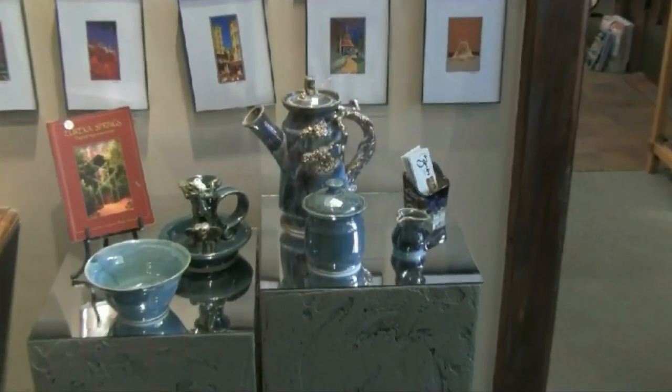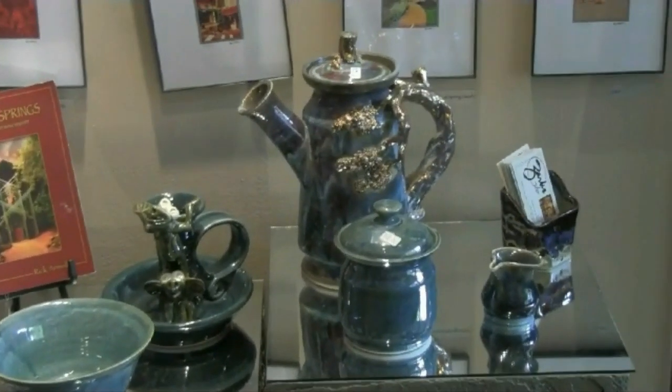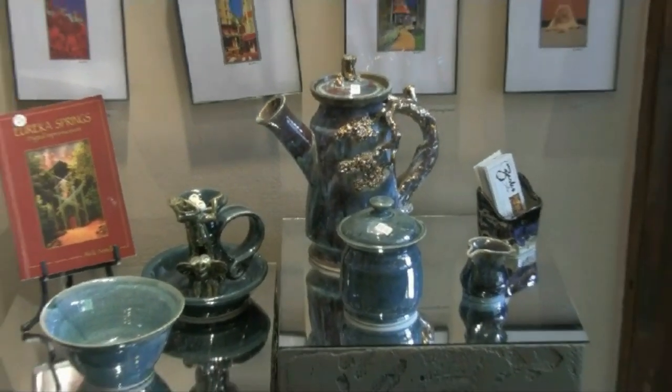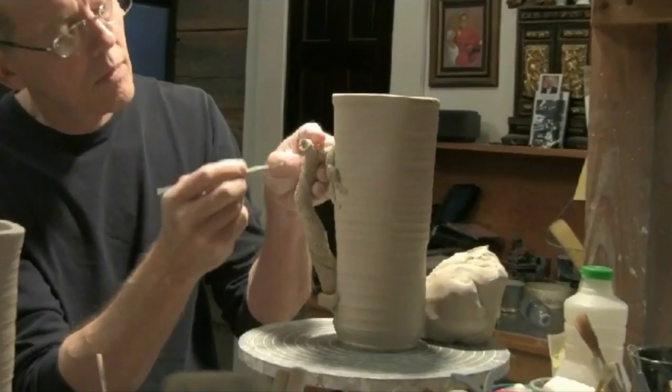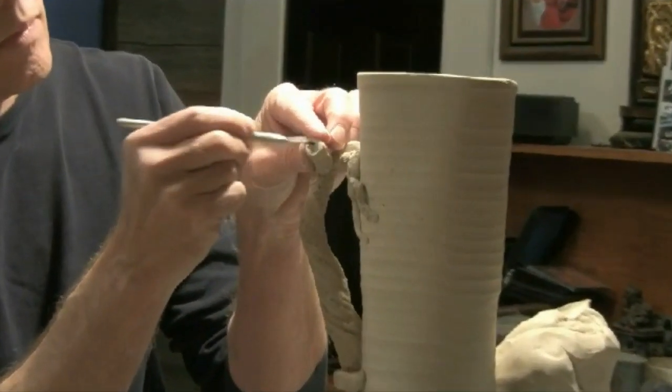Porcelain is made from a higher quality clay than other ceramics, such as stoneware, terracotta, and earthenware, and it's also fired at the highest temperature. Today, Steve invited me into his studio at Spring Street Pottery for Porcelain 101.